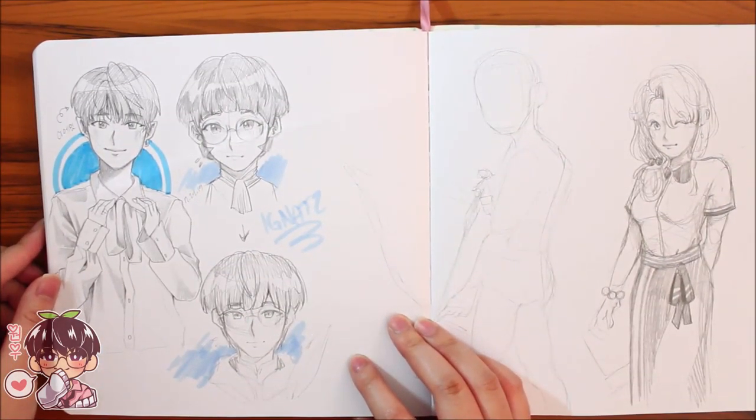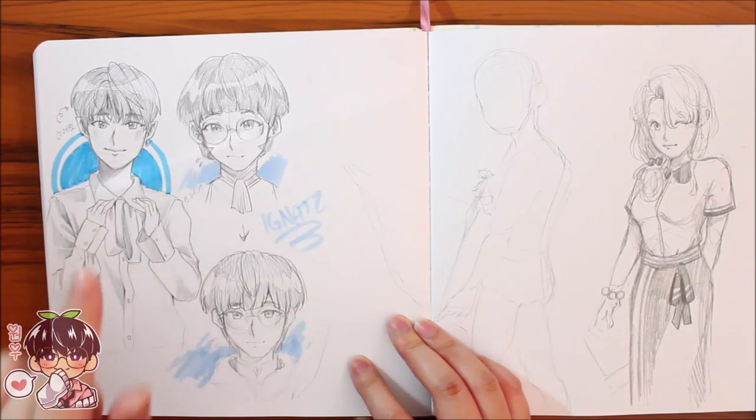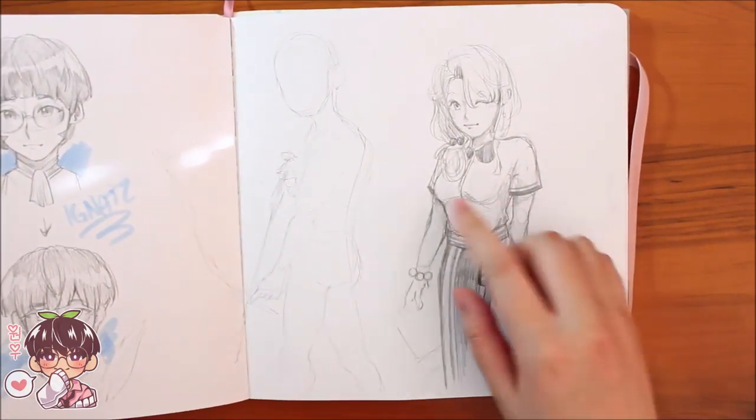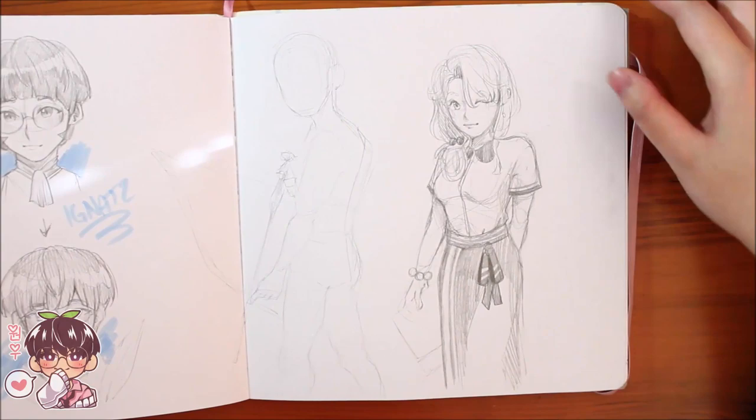Next: DK, Ignatz pre-time-skip, Ignatz post-time-skip, and then trying to figure out an archer pose, plus another one of Sato.